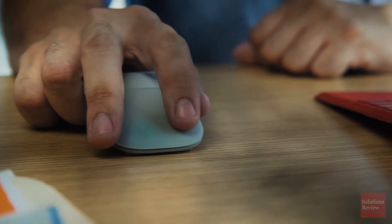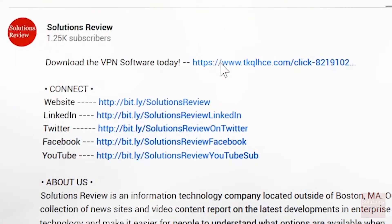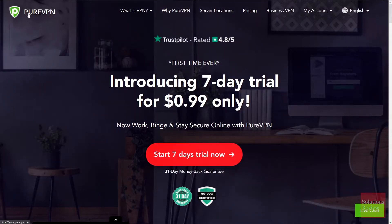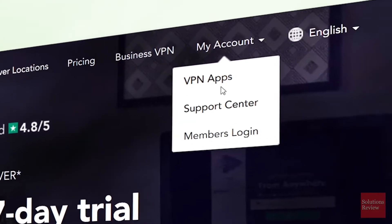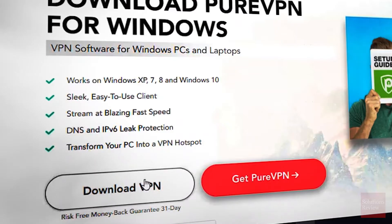Now let's walk through an installation of PureVPN on Windows. Start by clicking our affiliate link below, which will unlock your exclusive 74% discount off a two-year plan. Once that's verified, log in, hover over My Account, select VPN Apps, select your operating system, and click Download VPN.